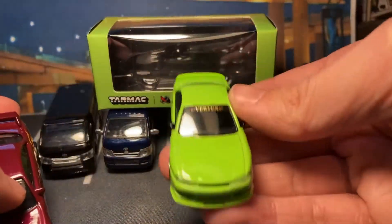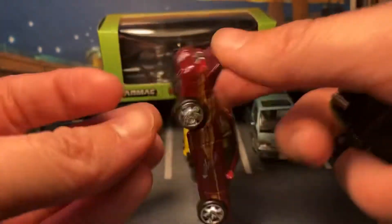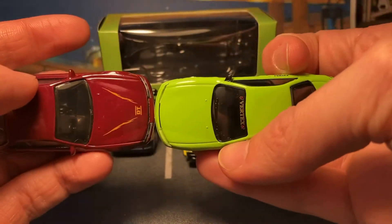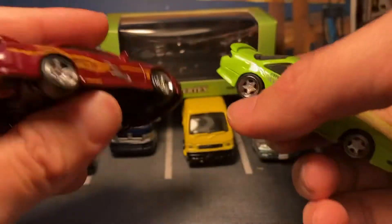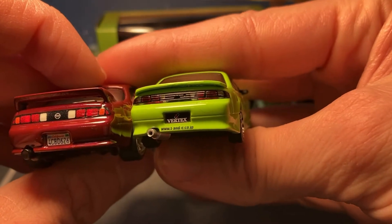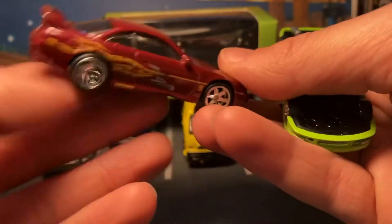This is true 1:64 scale, so the Hot Wheels one is going to look fat compared to it. The Hot Wheels one does look very good, but next to the Tarmac Works it looks fat. They're both Kouki S14s. The Tarmac Works is so much more refined than the Hot Wheels one — it's crazy.